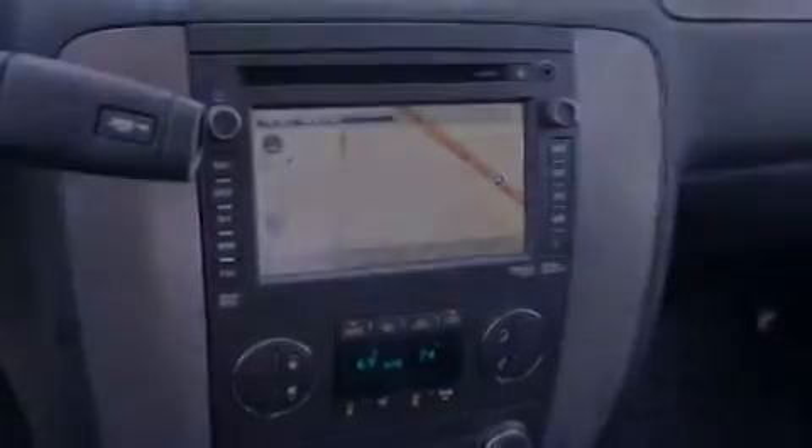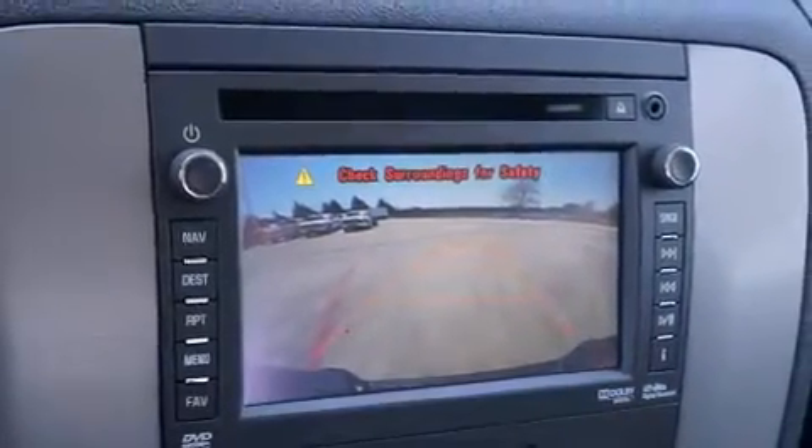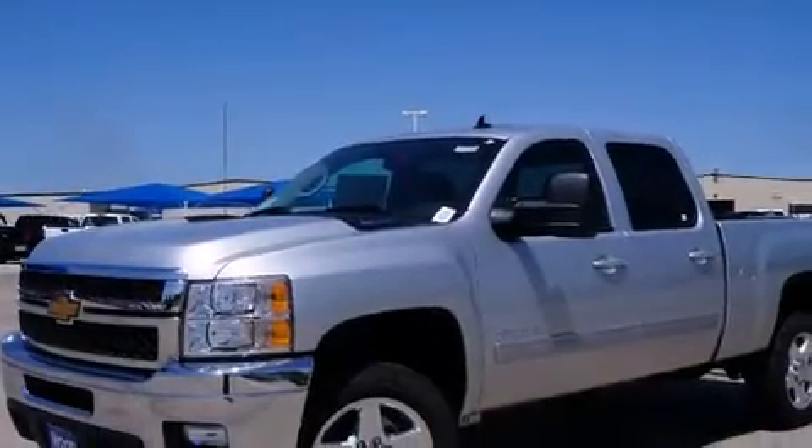The following features are also included: memory settings for the seat's positions so you can recall your favorite alignment with the push of one button, air conditioning, cruise control, a digital information center, and side impact airbags.